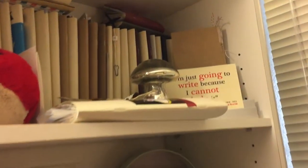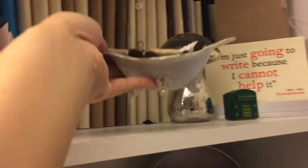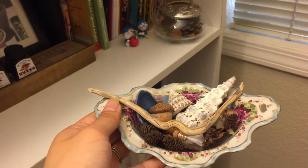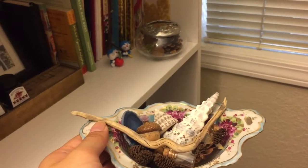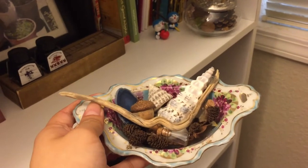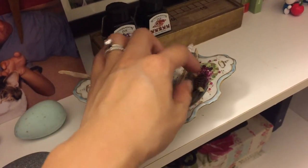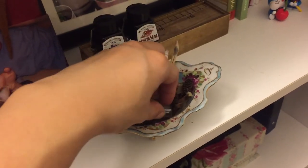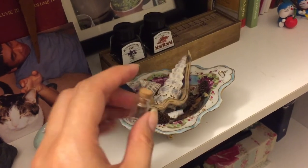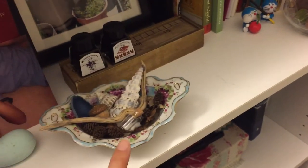Down here I've got this really cool flea-market-style thrifted bowl that I use to house lots of pieces of nature — it's a recurring theme throughout. I just love nature: seashells and driftwood from walks on the beach, dried acorns and things I've found on my hikes. Little glass bottles are in there too — they really make me think of Alice in Wonderland, which is one of my favorite books, so I keep those throughout as a touch of whimsy.